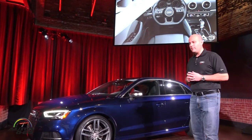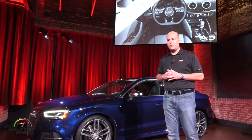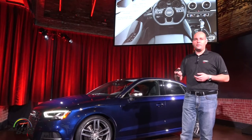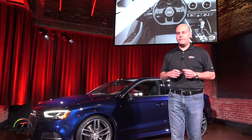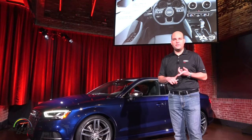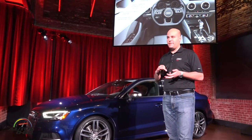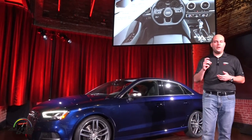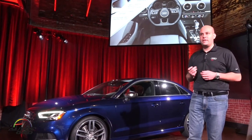Looking at the interior, this is somewhere where we are very much a benchmark with interior design and quality, and that carries through on the A3 as well. You have dual-zone auto climate control standard on every A3. New for 2017 with a sport package is the flat-bottom steering wheel, which also comes with shift paddles. You have standard leather seating surfaces, standard panoramic sunroof, aluminum interior package, and new for the Cabriolet is partial power seats for driver and passenger standard on every car.